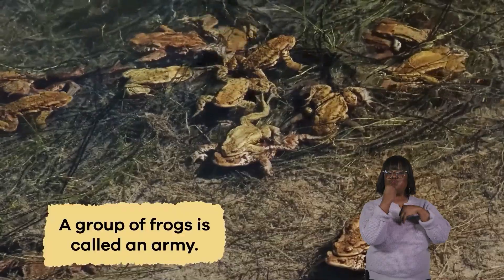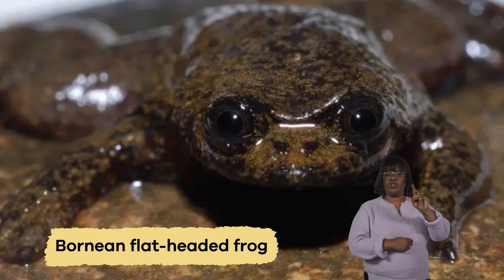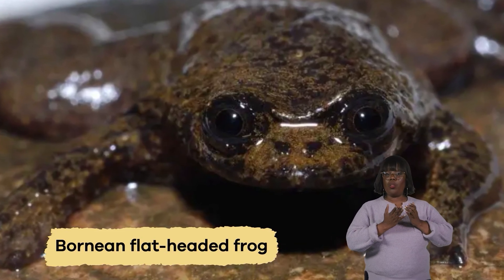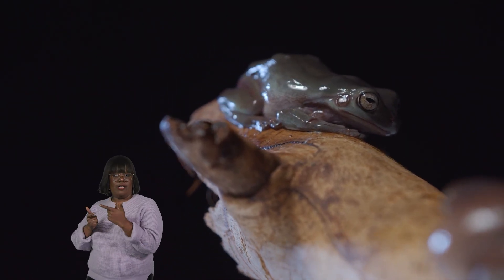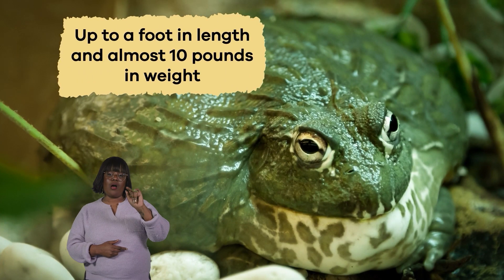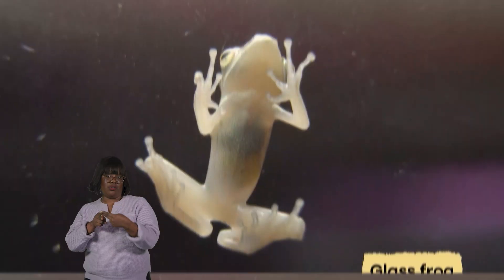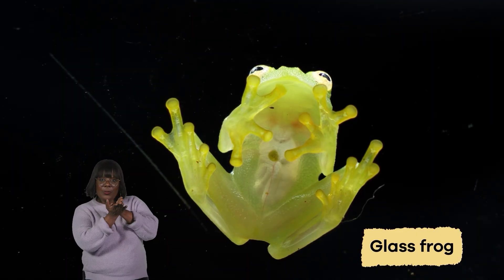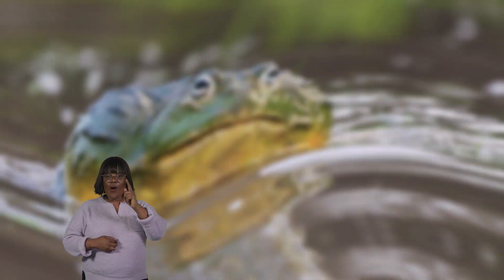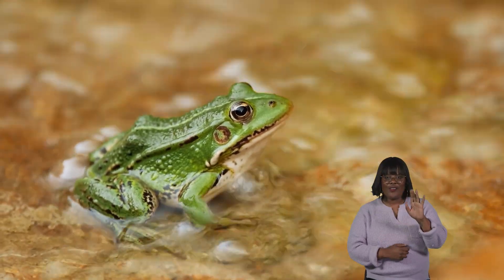A group of frogs is called an army. A frog species found in Indonesia doesn't have lungs and breathes entirely through its skin. While most frogs are not particularly large, one species, the Goliath frog, can measure up to a foot in length and weigh nearly 10 pounds. There is also a frog known as a glass frog because its skin is transparent and you can see its internal organs. You can hear bullfrogs croaking from nearly a mile away.